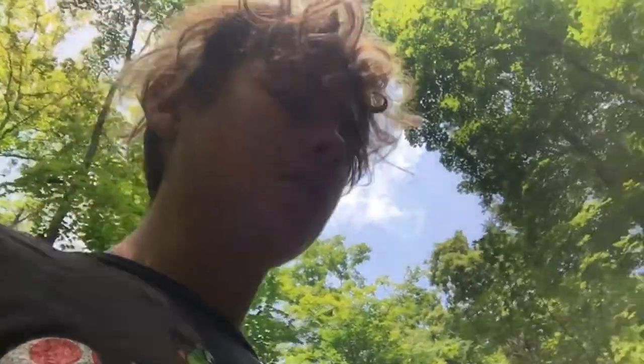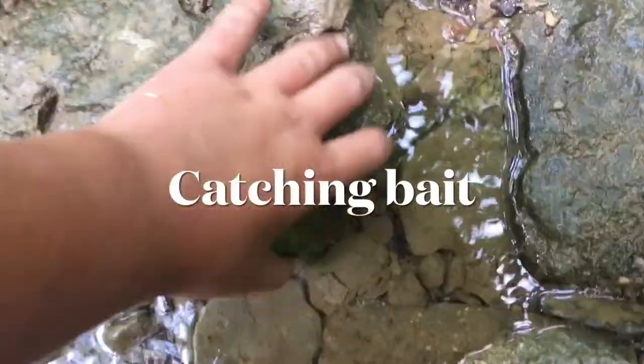First in the food chain we have no bait, so I'm going to be using my hands to catch crawdads. Then we are going to move up the chain — after the crawdads we're going to try to get a big bass or catfish. That's the challenge, so let's get catching.